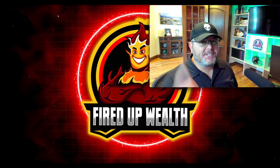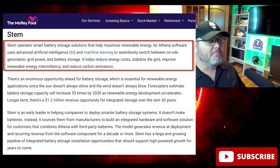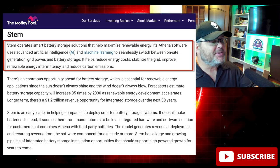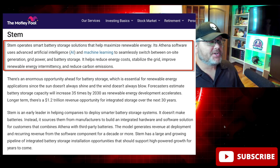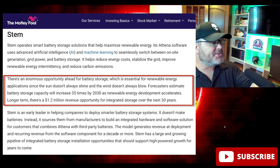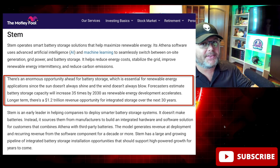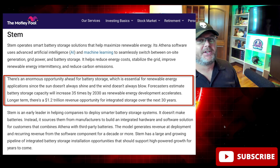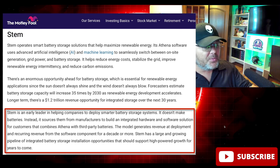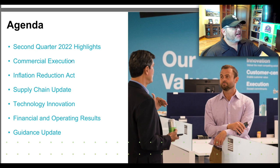The second stock is Stem — popular within this community, and if you want a deep dive drop a comment below. Stem operates smart battery storage solutions that help maximize renewable energy. They have something called Athena software that uses advanced AI and machine learning to seamlessly switch between on-site generation, grid power, and battery storage — reducing energy costs, stabilizing the grid, improving renewable energy, and reducing carbon emissions. Forecasters estimate battery storage capacity will increase 35 times between now and 2030.